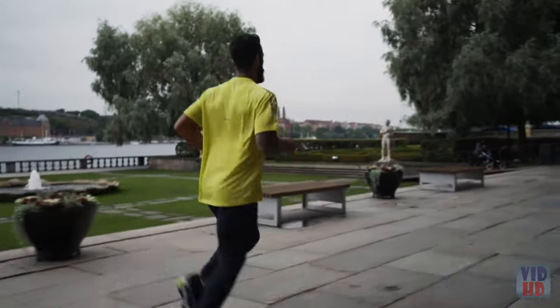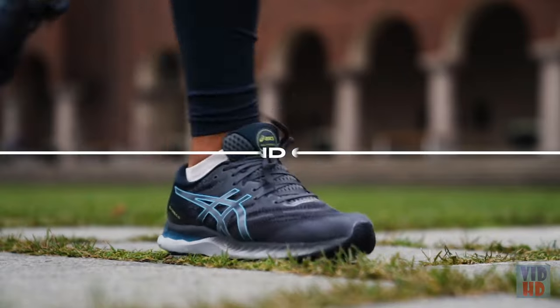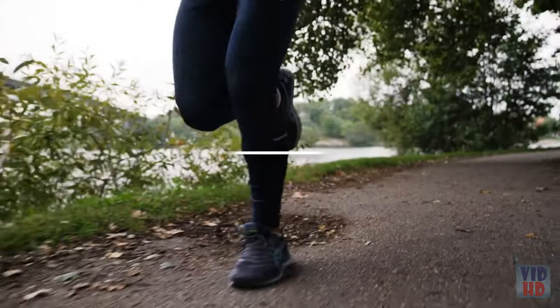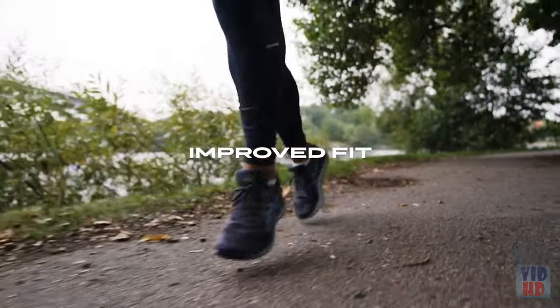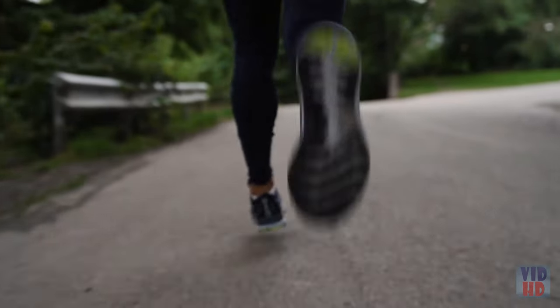Nimbus means cloud, and that explains what kind of feeling the designer of this shoe is striving for. ASICS also added a lacing pattern that helps the shoe move with the runner's foot.